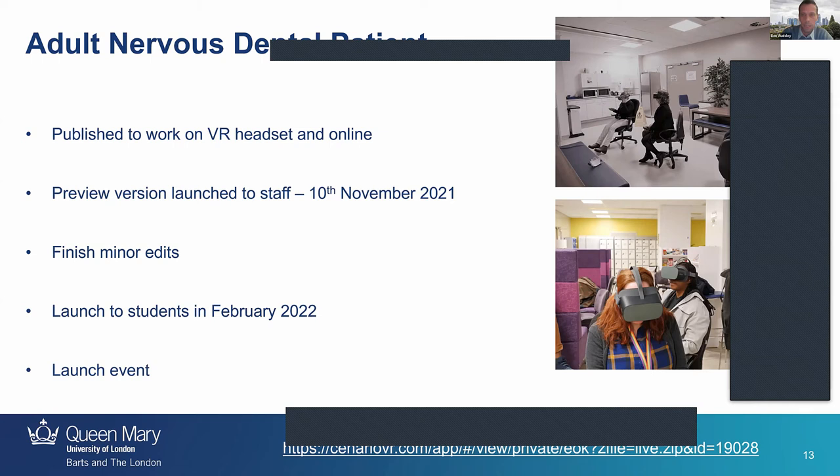We previewed it to staff — you can see them in the pictures on the slide. We had to sit them down because staff were bumping into things all over the staff room. They were having great fun. This will be launched to students in February 2022 at a proper launch event — the COVID situation meant students haven't been in the dental institute for me to actually present it to them.